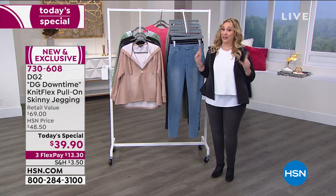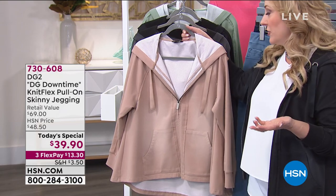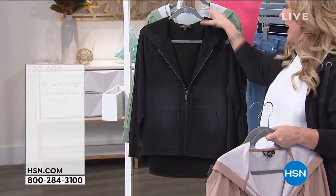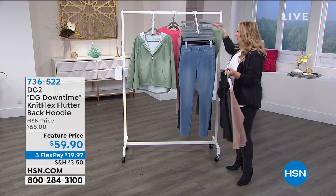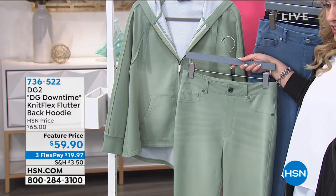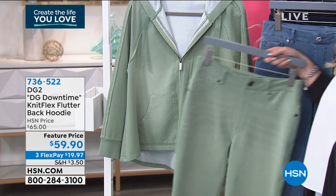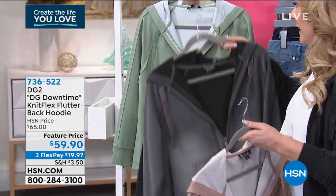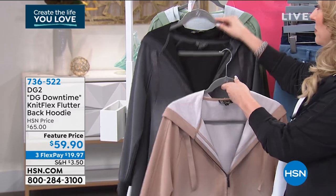Now let's talk about the hoodie. Sadly, we've sold out of many colors — this may be the last time you see a presentation of this. I've got beige, gray, black, and moss green. In the gray, we have extra large, 1X, and 2X only. In the black we have everything. In beige, medium through 3X only.